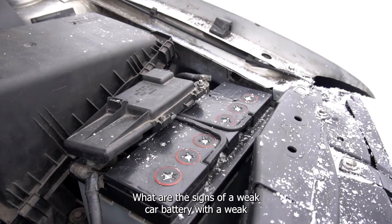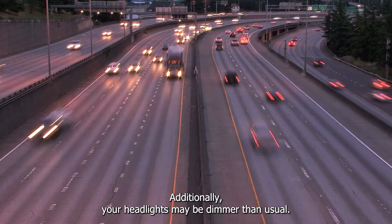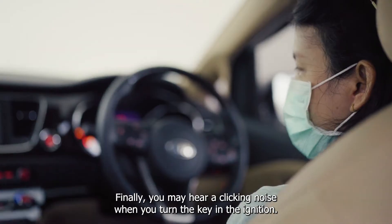What are the signs of a weak car battery? With a weak battery, you may notice that your car is taking longer to start up. Additionally, your headlights may be dimmer than usual. Finally, you may hear a clicking noise when you turn the key in the ignition.